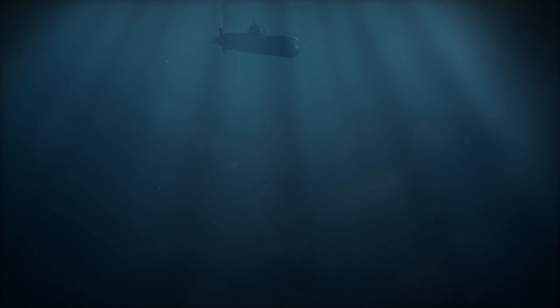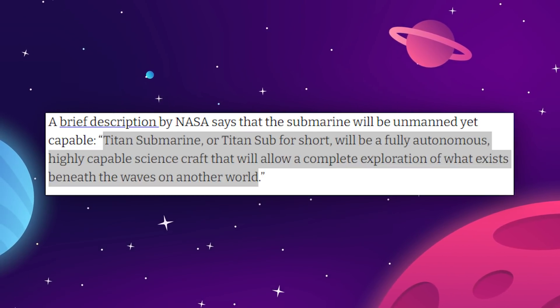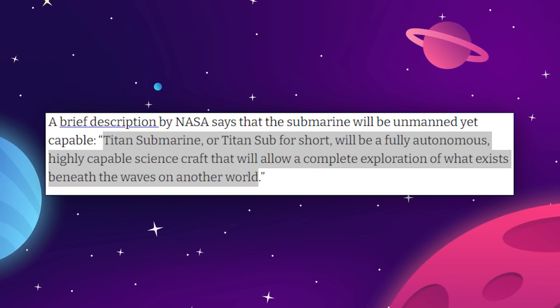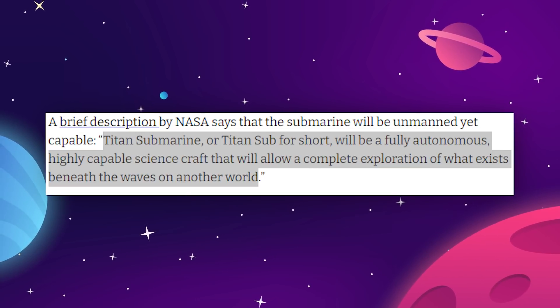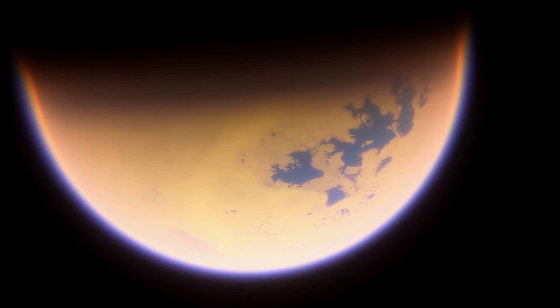NASA is even making plans to drop a submarine into the largest ocean of Titan. NASA says that Titan Sub will be a fully autonomous, highly capable science craft that will allow a complete exploration of what exists beneath the waves on another world — something they are hoping to launch by the year 2038.